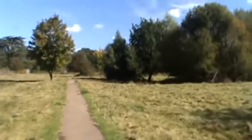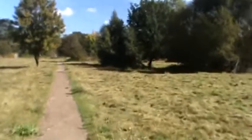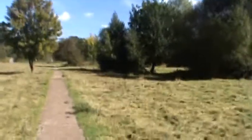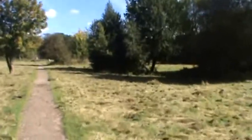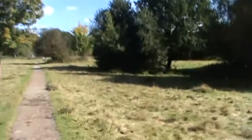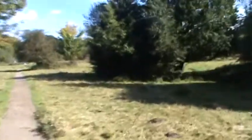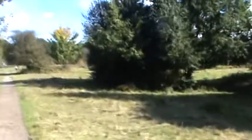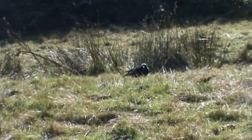This area that I'm walking through was requisitioned by the Ministry of Defence in 1940 for an extension of Bentley Priory, which was the wartime headquarters of the RAF. It was never actually built upon so it's been like this since 1940 and even earlier. Very nice. And here's one of the animals enjoying the open space.